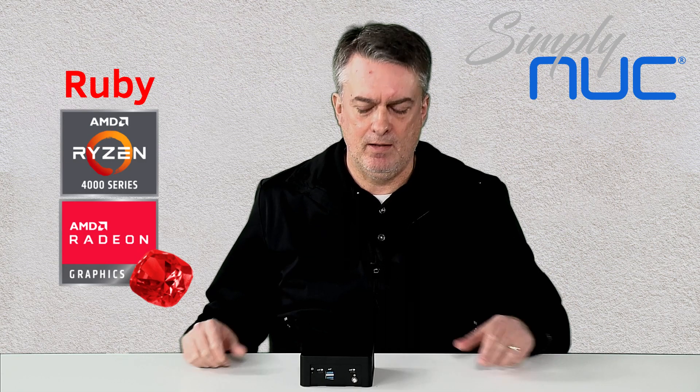Hello, I'm JD and I'm the Chief Marketing Officer at SimpliNUC. Today we're introducing a new line of products that we call our Consumer Business Mini, and the first in these is called Ruby. This is a Ruby unit here that I have in front of me.